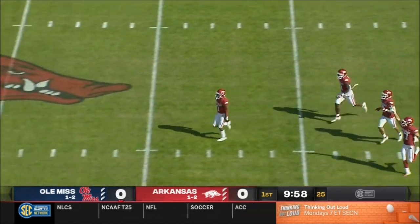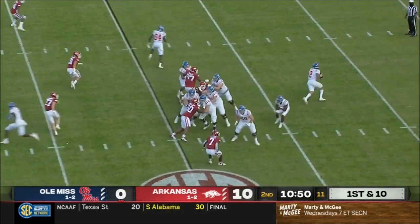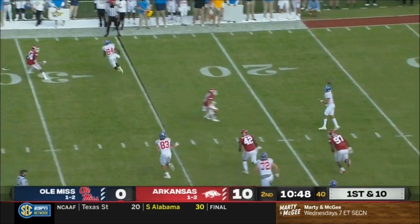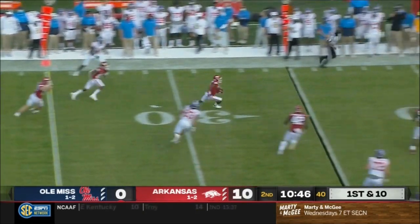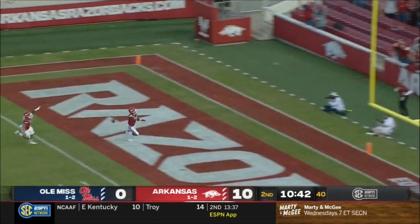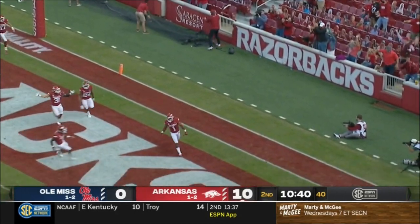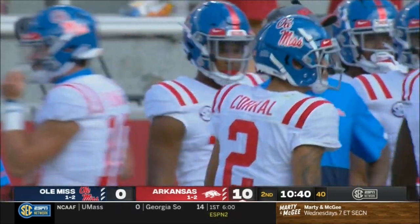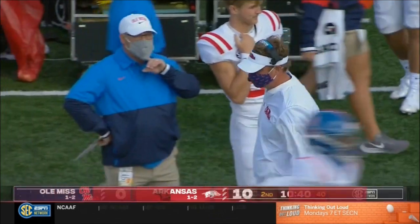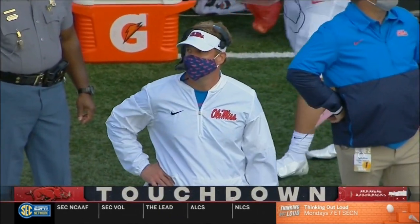Jalen Catalan came up with the football — third safety in instead of a linebacker — and Barry Odom, the first-year defensive coordinator and head coach at Missouri the last few years. There's another pick! Arkansas has got another one, and this one's going to turn into points. Jalen Catalan cuts right in front of the football and takes it to the end zone. Wow.